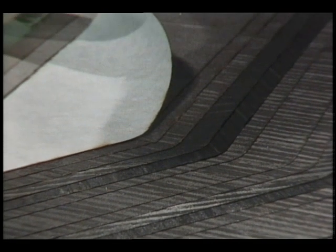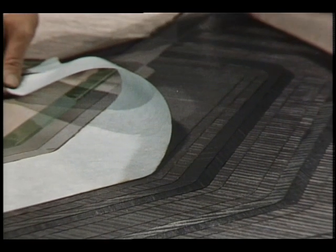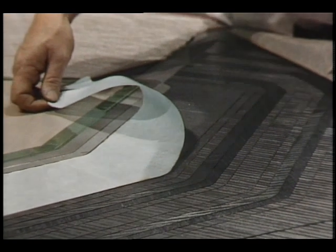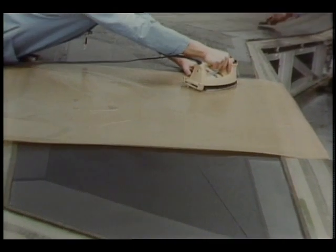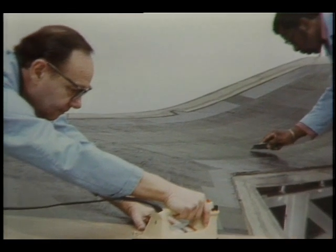The X-29's wing is crisscrossed with 750 composite tapes of such materials as carbon, Kevlar, and glass. These materials are woven in a way to counteract the twisting forces encountered by the wing at transonic and subsonic speeds.